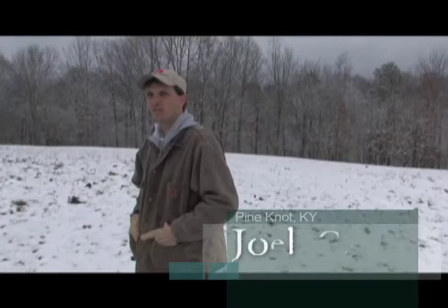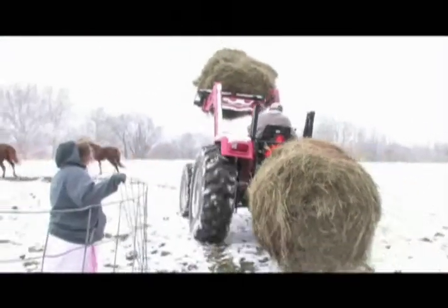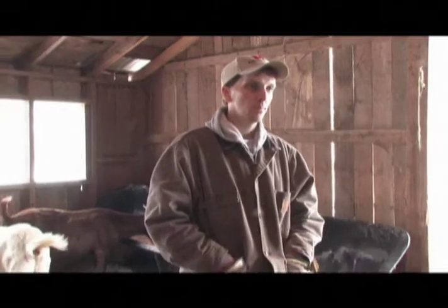I've used my Mahindra for just about everything. We've dug, we've pulled, we've hauled, and then we've done the farm work. I've done a whole lot of things with it that I didn't realize a tractor was capable of doing.